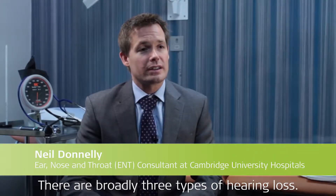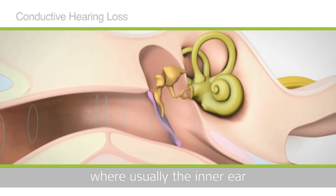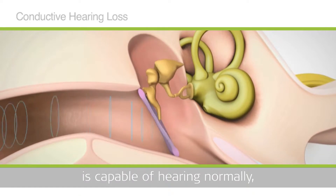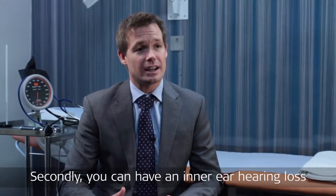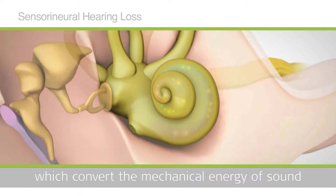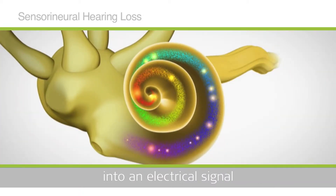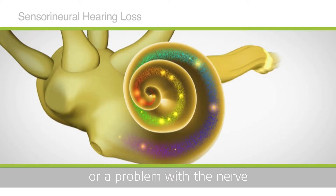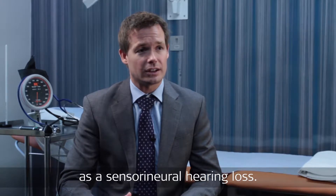There are broadly three types of hearing loss. The first is conductive hearing loss, where usually the inner ear is capable of hearing normally, however there is a problem with the conduction of that sound. Secondly, you can have an inner ear hearing loss, where there's either a problem with the delicate hairs which convert the mechanical energy of sound into an electrical signal, or a problem with the nerve which takes that electrical signal to the brain, and that's referred to as a sensorineural hearing loss.